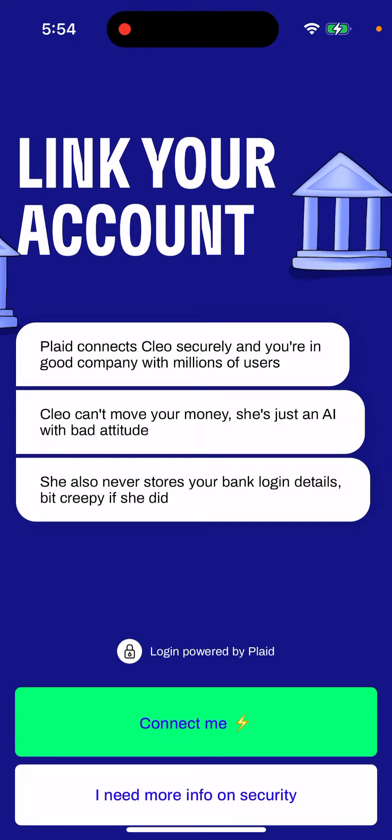Hey there, so how to link Plate in Clio app? Plate connects Clio securely and you are in good company in terms of users. Clio can move your money — she's just an AI with a bit of attitude. She also never stores your bank login details. Clio is basically a cash advance app which can provide you up to $100 maximum ahead of your payday, and it's a super small credit app — one of the popular ones out there.